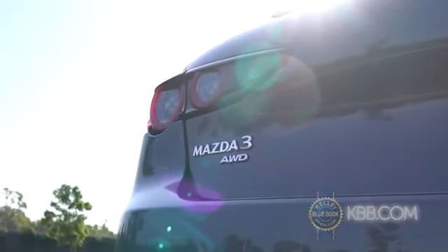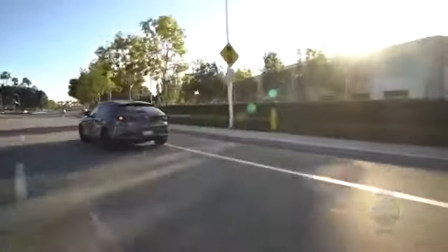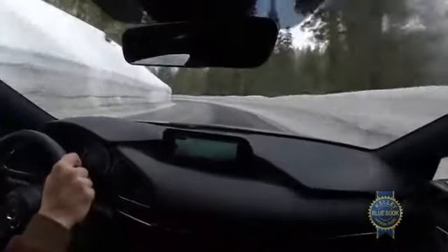Adding to the decadence, we opted for all-wheel drive. Does that make sense given KBB's perpetually sunny California headquarters? Not really, but it is good motivation for us to seek out inclement weather in exciting locations.